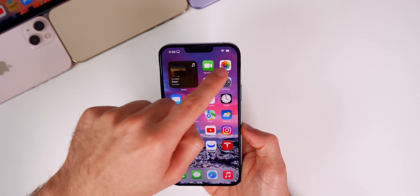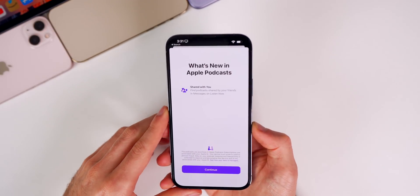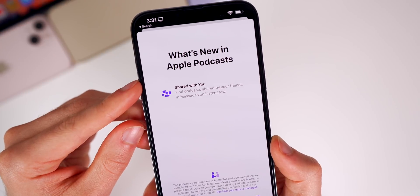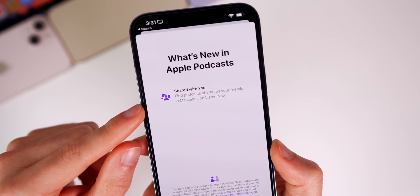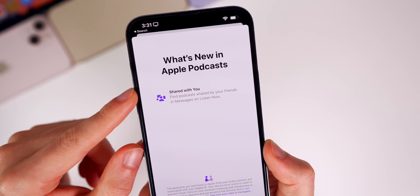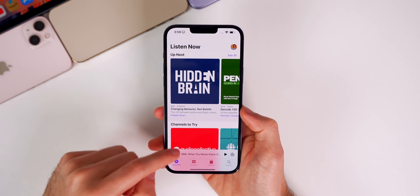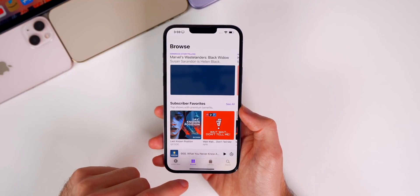The only thing I noticed in beta 2 was inside of Podcasts — I got a new splash screen. I took a screenshot of it; it says 'What's New in Apple Podcasts' and shows the Shared with You feature. It says 'Find podcasts shared by your friends in Messages on Listen Now,' so if your friends send you a podcast in Messages it will show up in the Podcasts app.